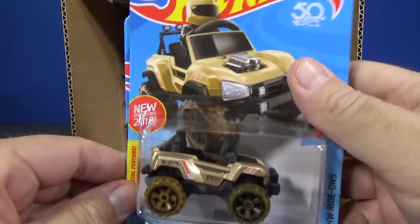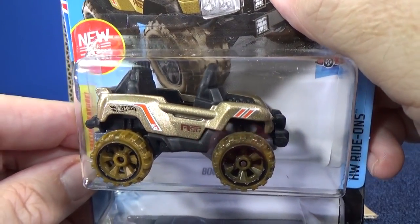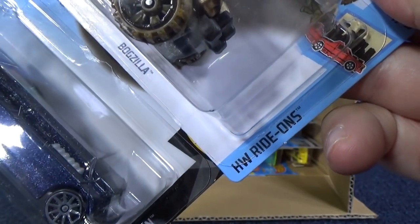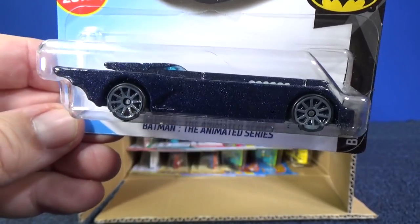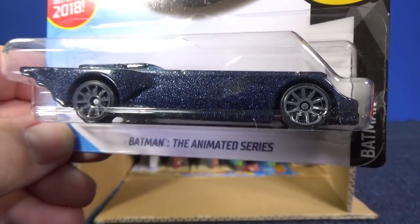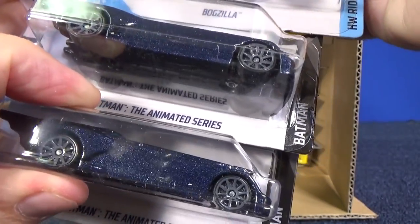What do we have here? Fogzilla — a 2018 new model from last year. Nice color, pretty cool off-road type vehicle. It is for your ride-ons; you can put little figures right there. There's another Animated Series Batmobile, and it does have blue speckles — it's not black. It is blue. Let me compare it to that other one — see how it's blue. Let's go ahead and move on.